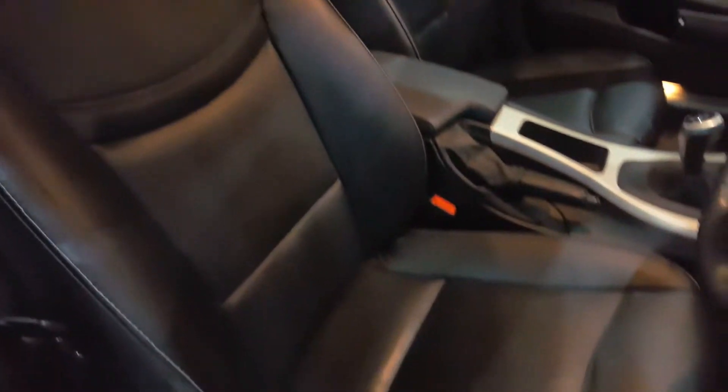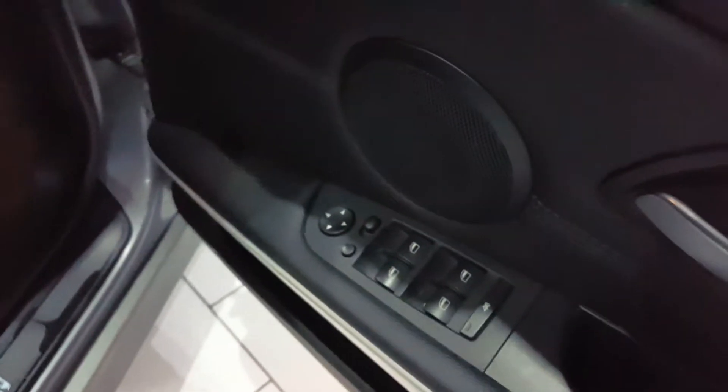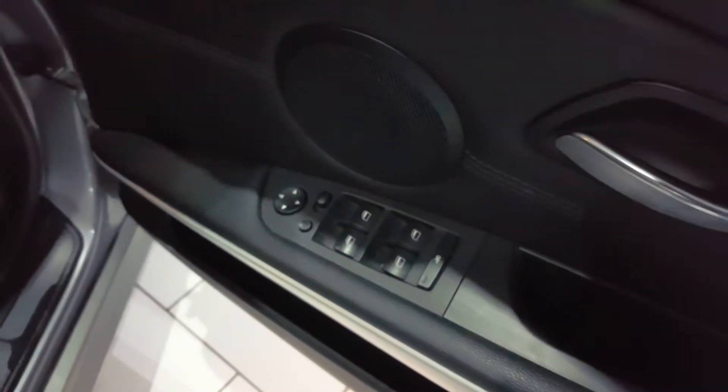The interior is trimmed in this lovely full black leather trim with white stitching. The rear seats have ISOFIX child seat anchor points. Inside, the car comes with four electric windows and power adjustable folding mirrors.